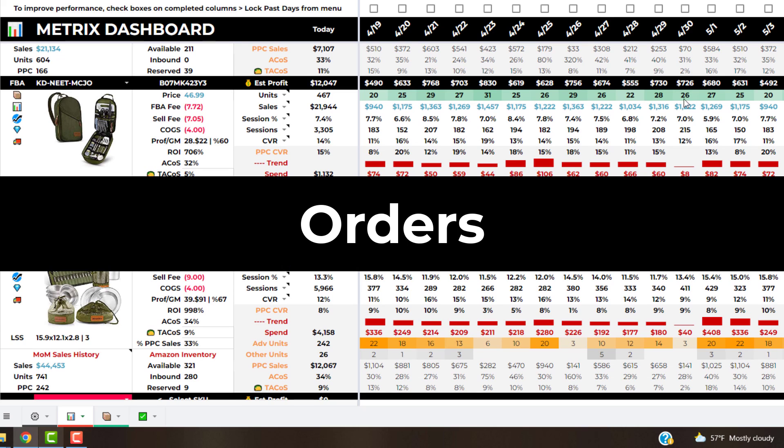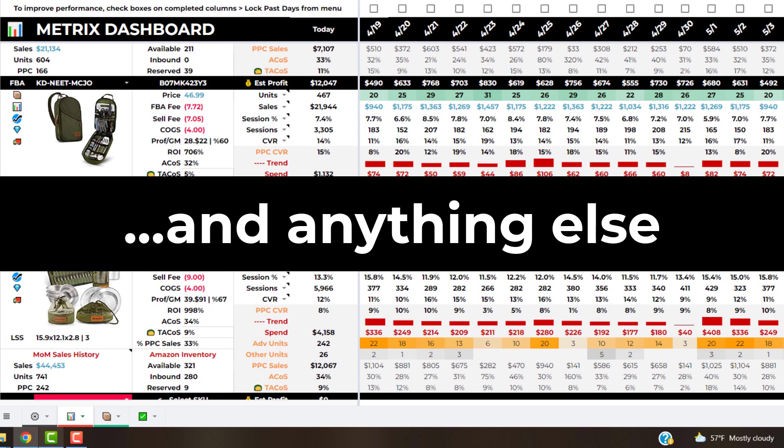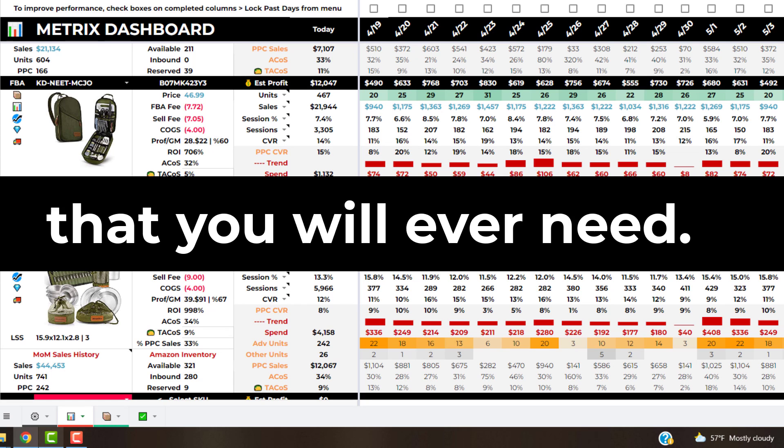Easily track sales, orders, sessions, conversion rates, advertising metrics, and basically anything else you can think of that you would need to manage your business.